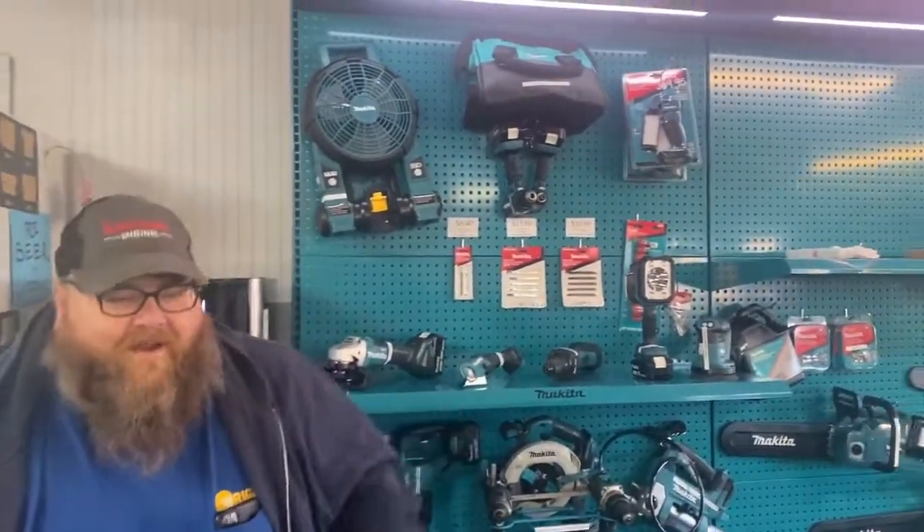Good Monday morning, got my fresh cup of coffee — third one of the day, a little crazy today. Time to do an inventory walk around, come check it out. We got a new Makita display, it's pretty badass.